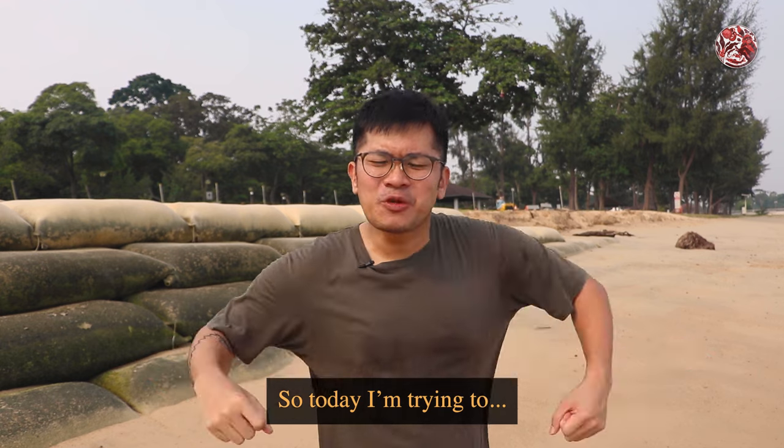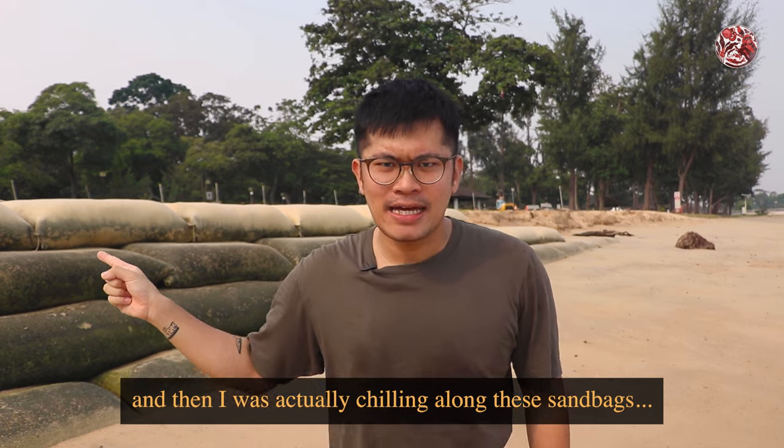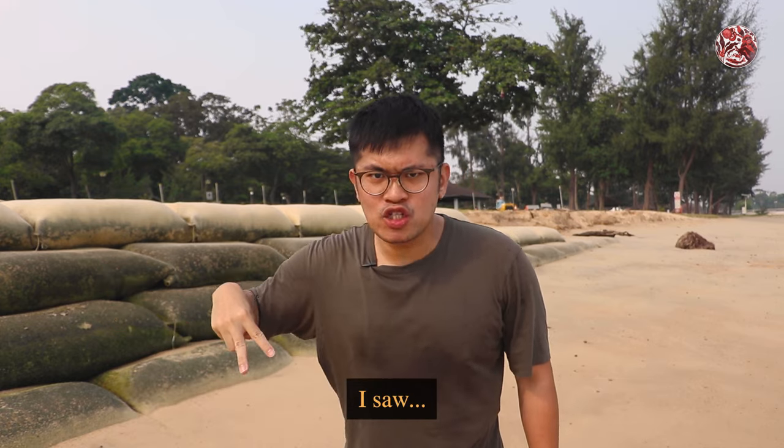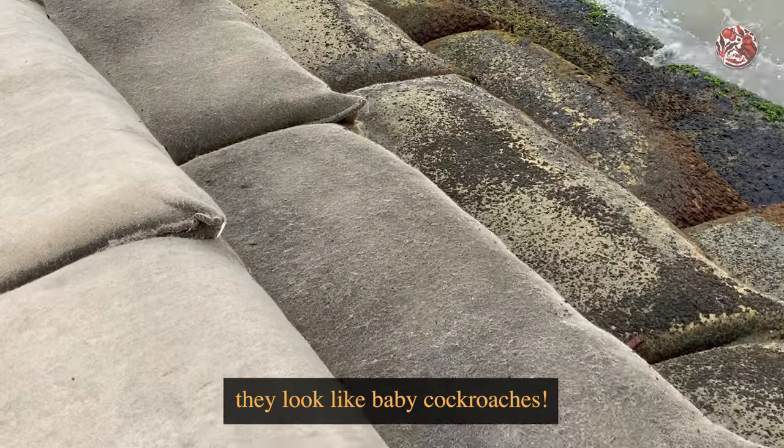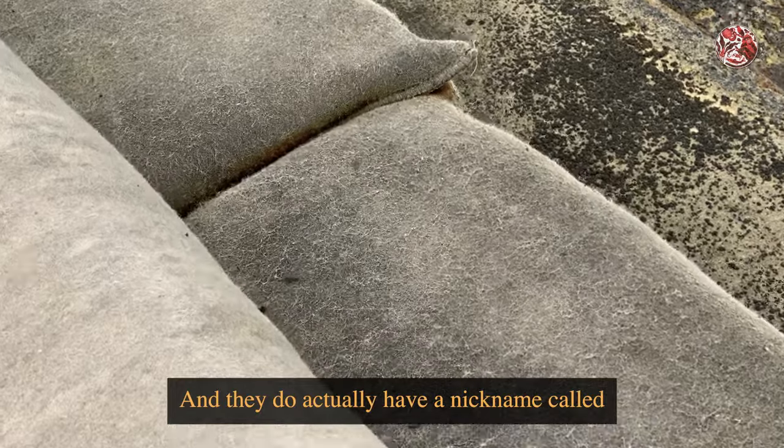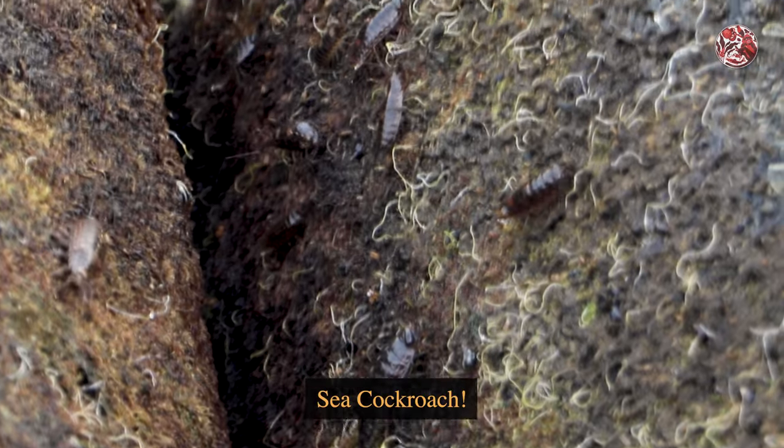Today I'm trying to suntan at the beach, and I was chilling along these sandbags and then when I looked down, I saw hundreds of these creatures. At first glance, they look like baby cockroaches and they do actually have a nickname called Sea Cockroach.